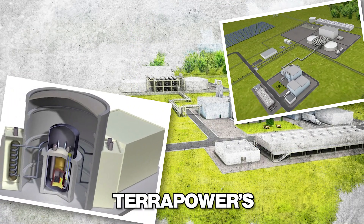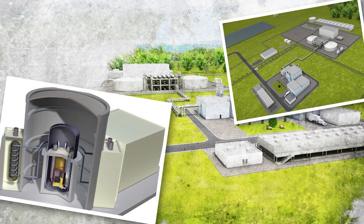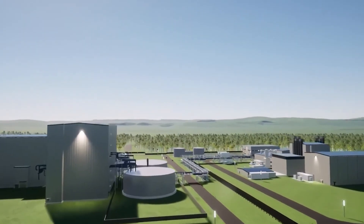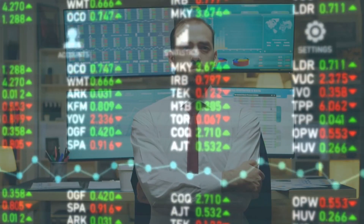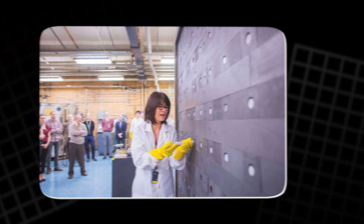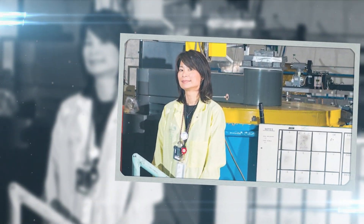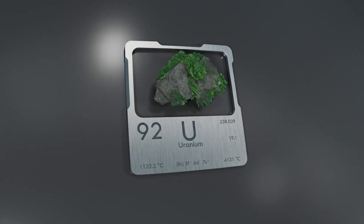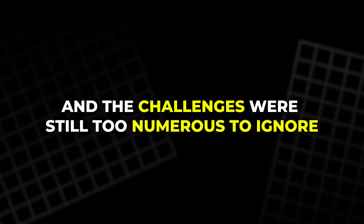For example, TerraPower's project on the Travelling Wave Reactor, TWR, was put on hold in 2019, marking a significant setback. The project's cost was estimated to be over a billion dollars, a considerable loss for the company. Experts such as Linwen Hu, director of MIT's Nuclear Reactor Laboratory, had also highlighted that much work was needed to demonstrate Molten Salt Reactor technology, especially with thorium. MSRs had to be tested with uranium before moving to thorium fuel cycles, and the challenges were still too numerous to ignore.